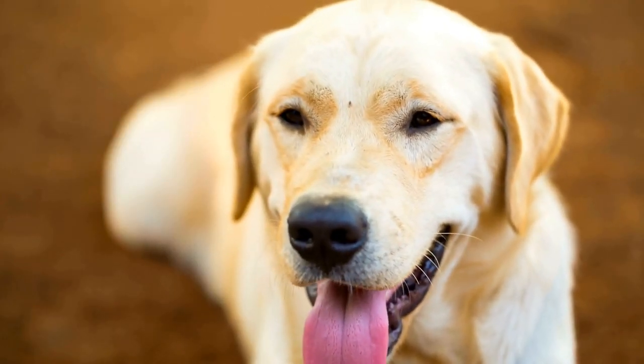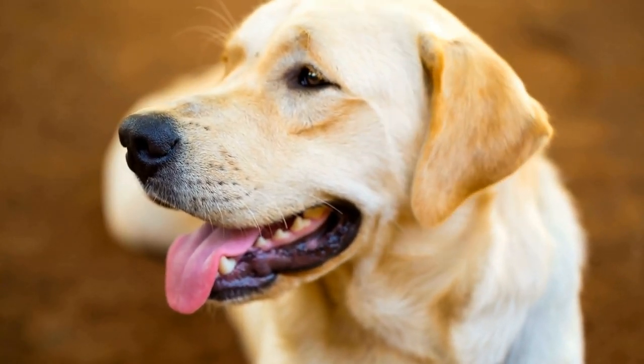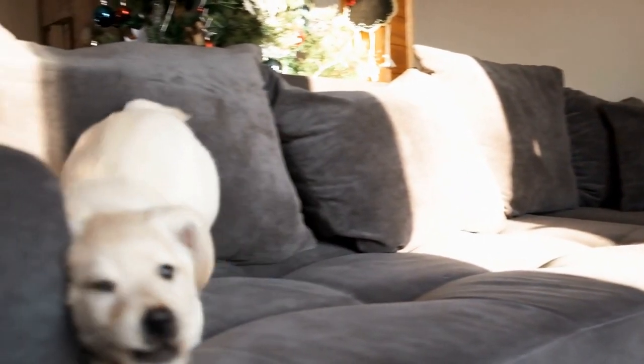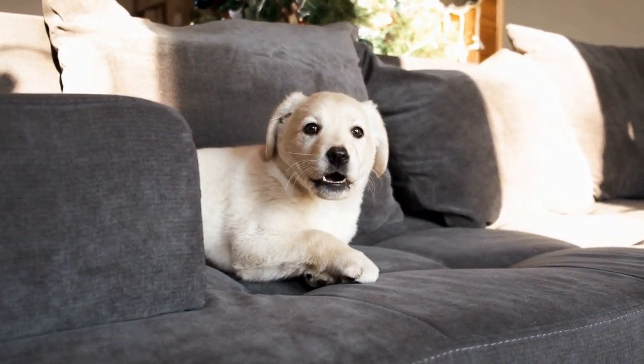Finally, if you are concerned about the amount of shedding that your Labrador Retriever is doing, it's always a good idea to speak to your vet. They may be able to recommend some additional treatments or supplements that can help to reduce shedding and keep your dog's coat healthy.